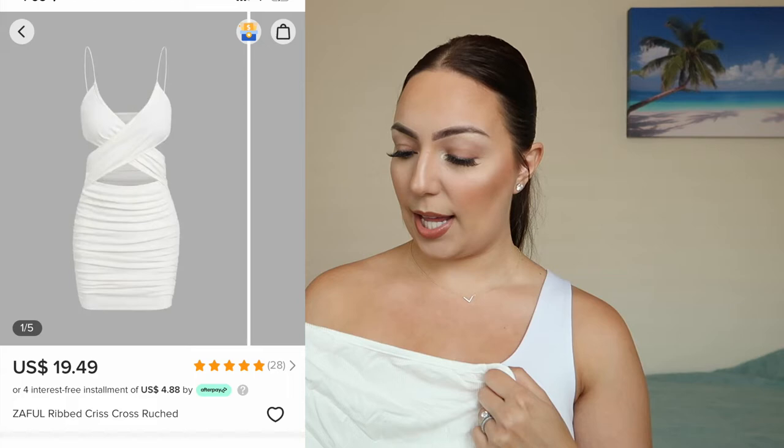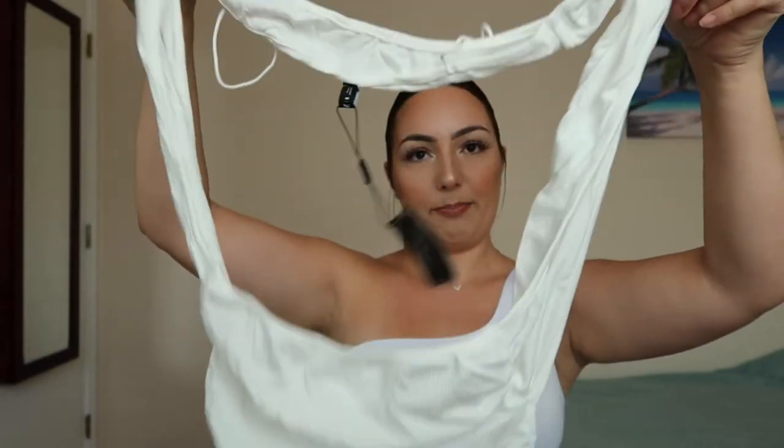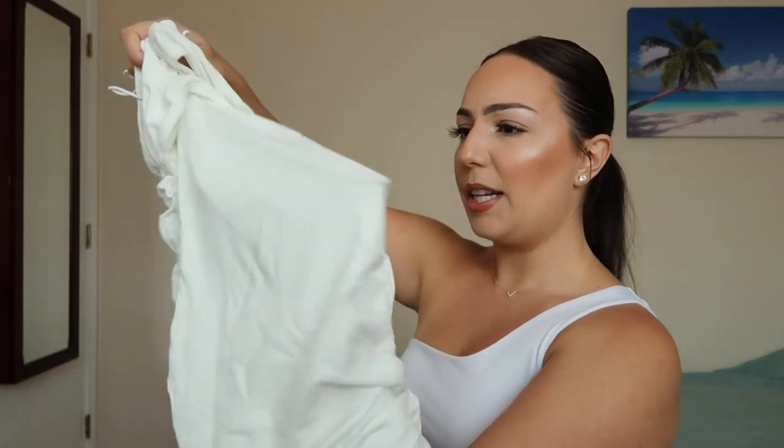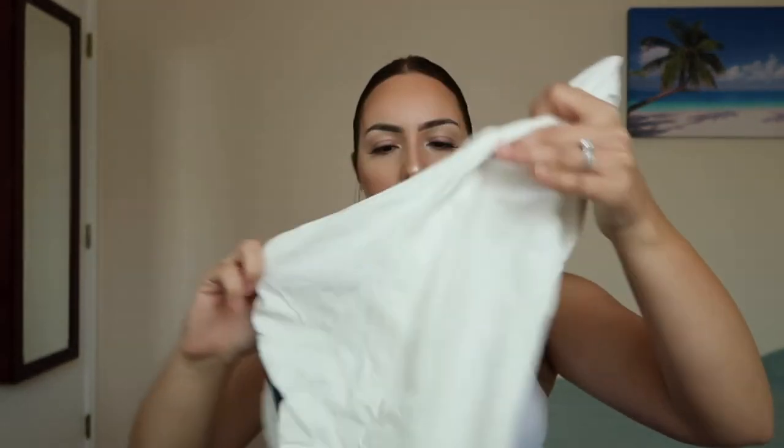Next up is another dress — I'm gonna post a picture of what it's supposed to look like because I'm a little confused about how to put it on. The material is like the dress from before and the white dress from my last Zapple haul — very nice thick material. It is a little bit see-through but I usually do nude thongs with things like this. It has cute ruching on the sides, it's a shorter dress. I just loved the way it looked online. I got this in a size medium.